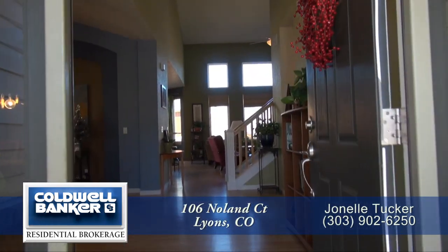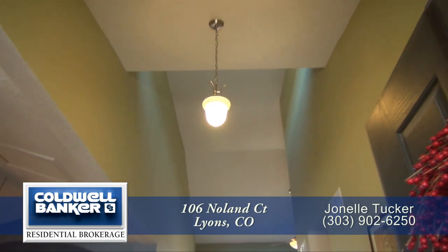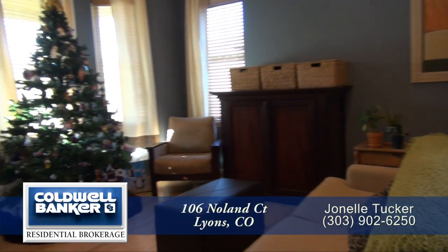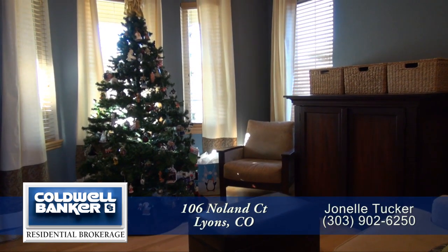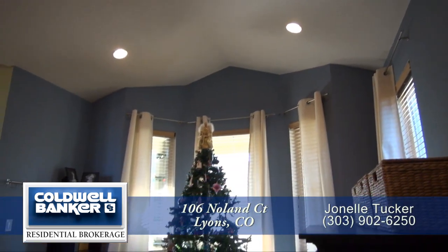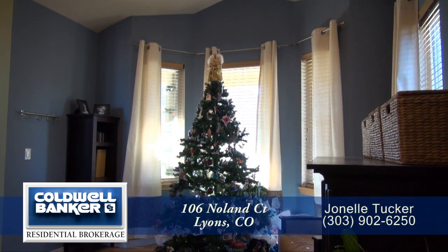As you enter this home, you step into the great room and entryway that features a vaulted ceiling. Immediately to your left, you'll find the formal living room area that can easily convert to an office space. It features a vaulted ceiling as well as southern windows that bring in tons of natural light.